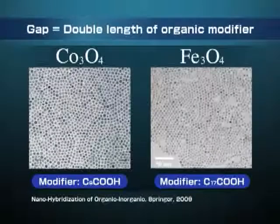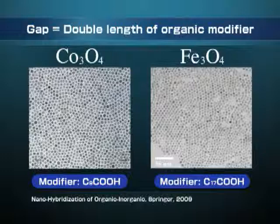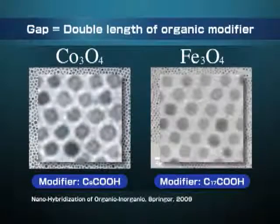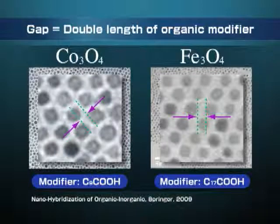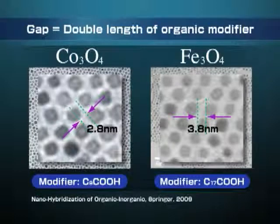These are other examples: cobalt oxide nanoparticles and magnetite nanoparticles. Also for these cases, beautiful nanoparticles are synthesized. Let's measure the distance between these particles. The gap is just double the length of the organic molecules. Organic molecules should be arranged in one layer like a brush on the nanocrystals.